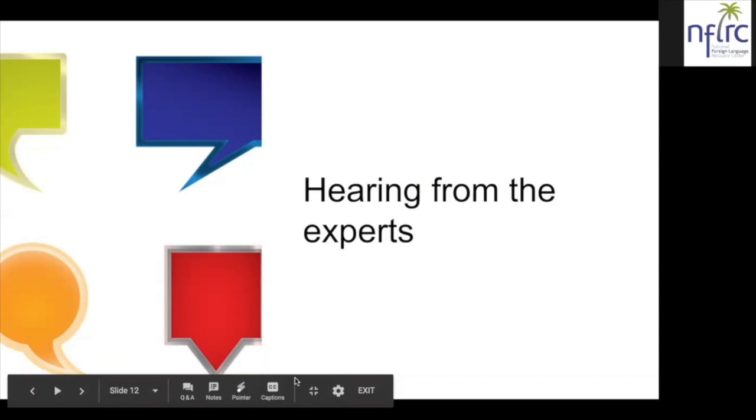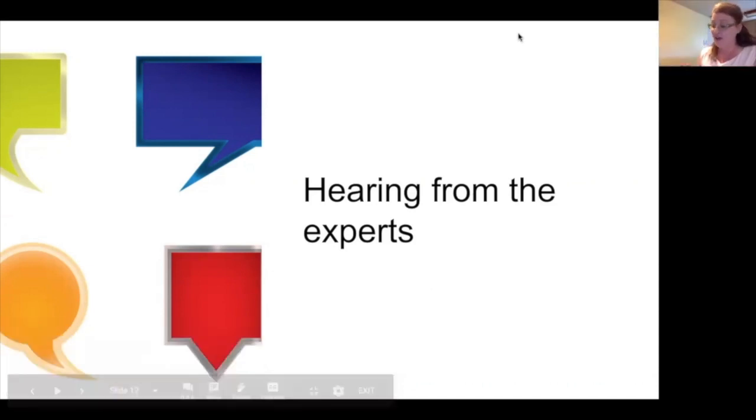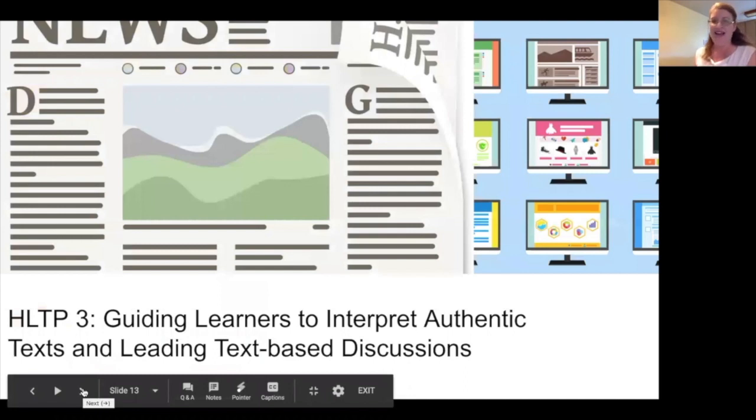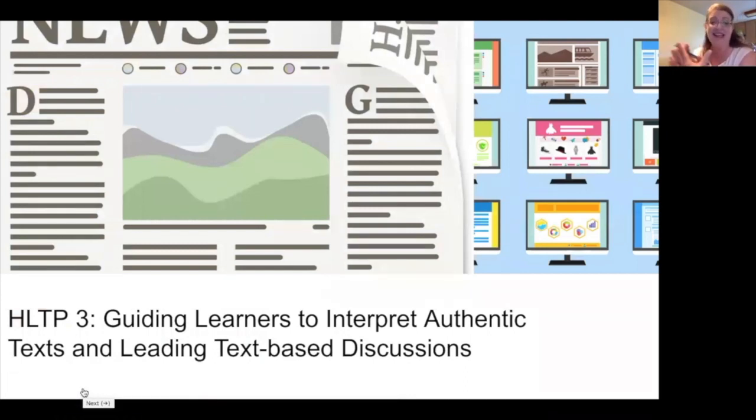We're going to move to the third and final high leverage teaching practice for this evening: guiding learners to interpret authentic texts and leading text-based discussion. The first piece is understanding our use of the word 'text' — it doesn't have to be print material. It includes things you listen to, things you view, anything typically written by native speakers of the target language and intended for native speakers to read, listen to, or watch — as opposed to something written for the purpose of supporting English speakers in learning the language.